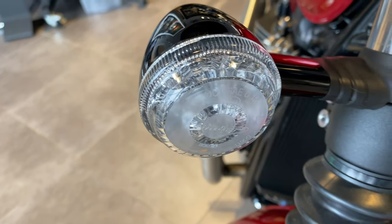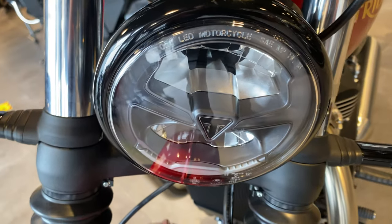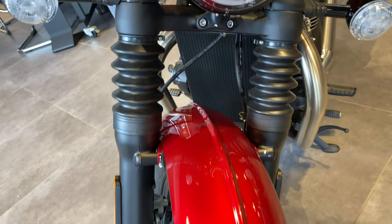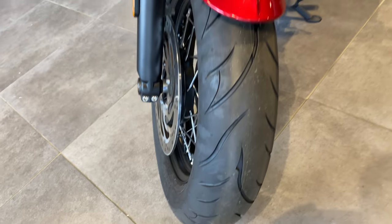LED indicators all round, headlights LED, with the little Triumph logo in the middle. Carnival red front and rear mudguard.